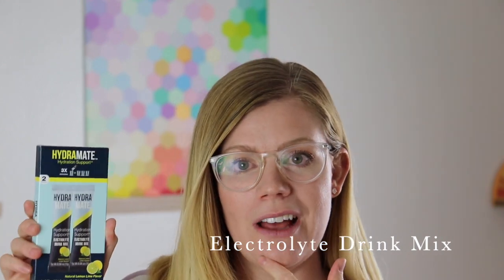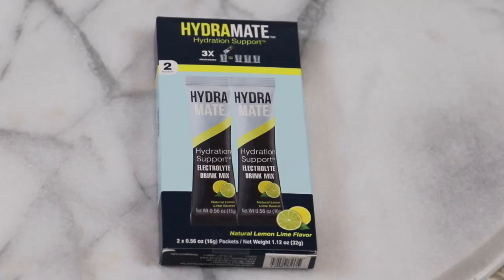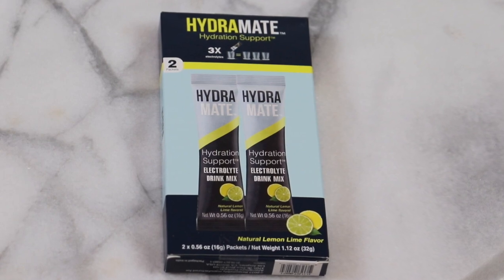I just discovered these Hydra Mate little electrolyte drink packets. I haven't tried this specific brand from the dollar store, but this kind of thing is expensive otherwise. It's supposed to hydrate you more than just drinking water — it boosts your hydration. My husband is terrible at drinking water and he plays soccer, so he's always running. Lemon lime — you can't go wrong with that. I thought that would be a cool thing to get for $1.25, great for people who do sports or anyone worried about their hydration.